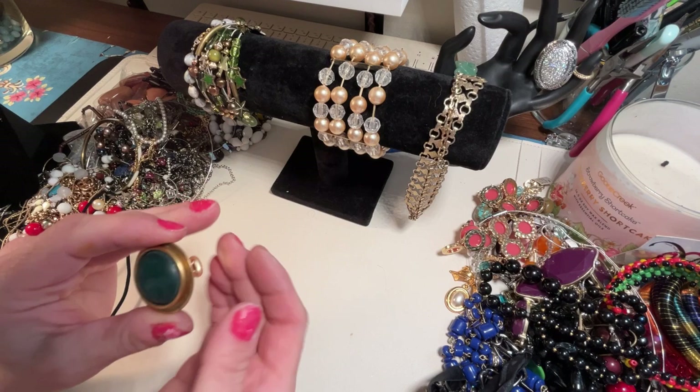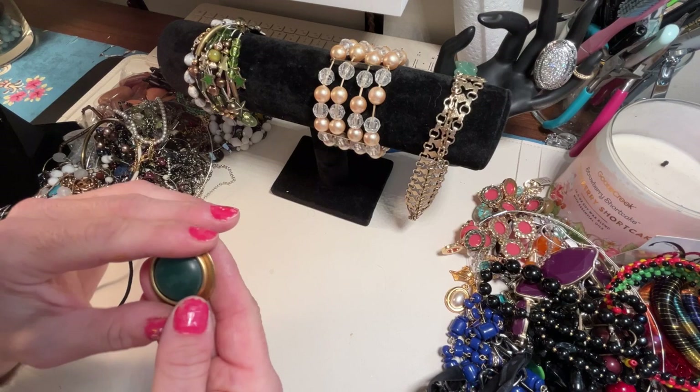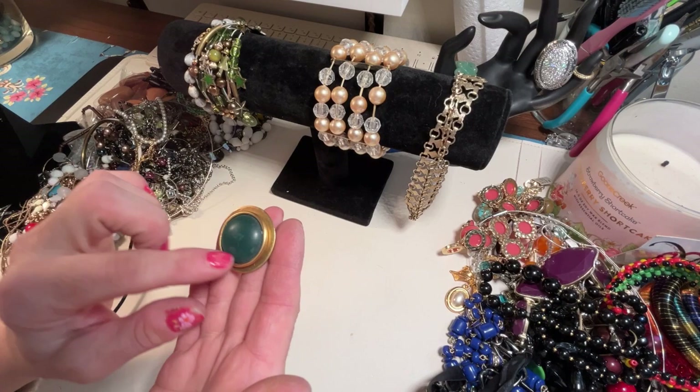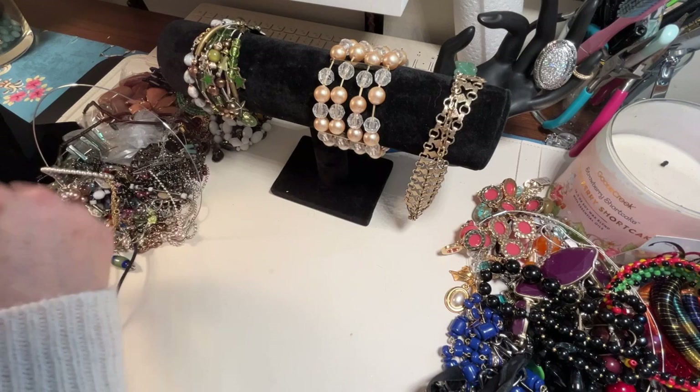Okay, we have a verdigris earring with a really crazy — this reminds me of the 80s, a very dull-toned piece. I'll probably put this in the craft lot because this would be a really pretty addition if you do those Christmas trees. I love that — big, bold, and gold.